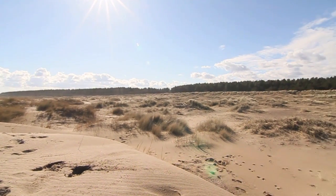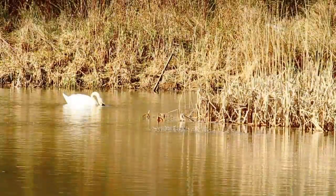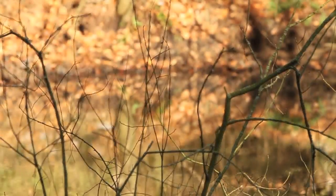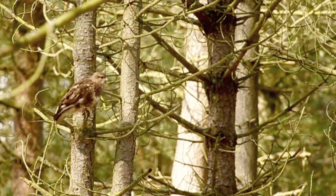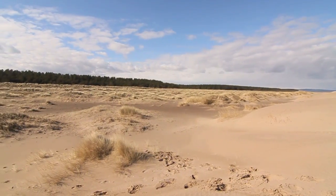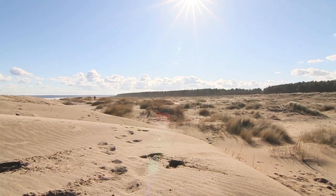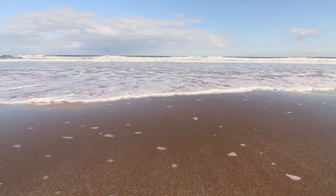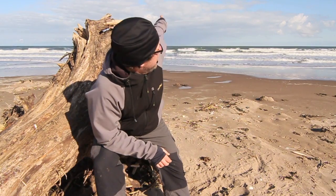This film is all about Tentsmuir Forest, which is the forest in the background. We're on the northeast coast of Scotland — the roar you can hear is the North Sea. We're on the edge of the Firth of Tay, which is the biggest river in Britain, and that's where Dundee is over that way. St Andrews is just down there directly out that way.